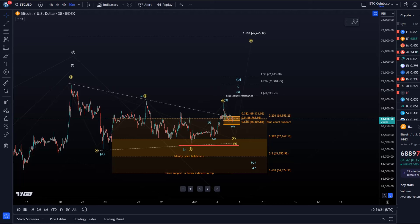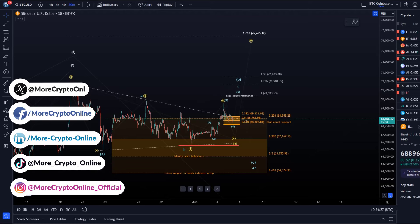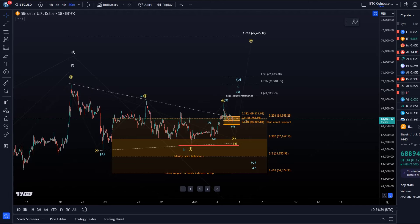Hello and welcome to another Bitcoin update video. Looking at the 30-minute chart, the structures are still the same as discussed in the last video yesterday, but Bitcoin is currently in a key pivot area. This newly added micro support area is worth talking about.